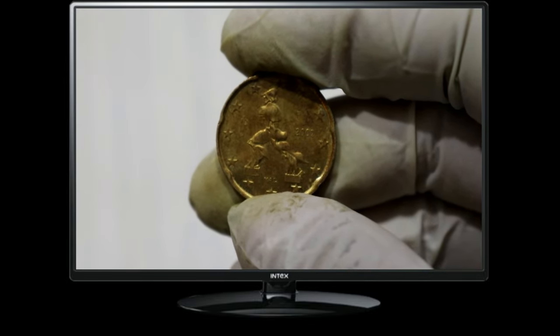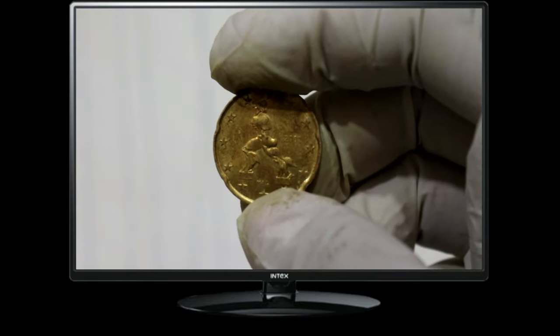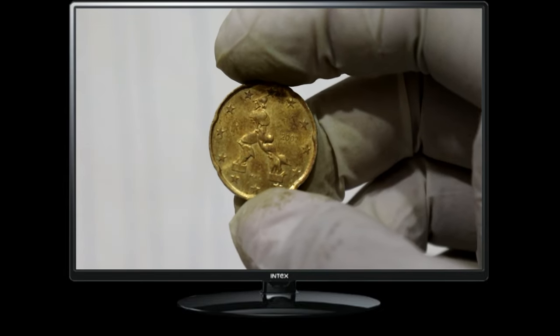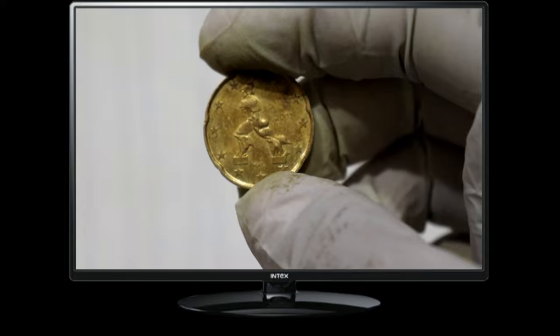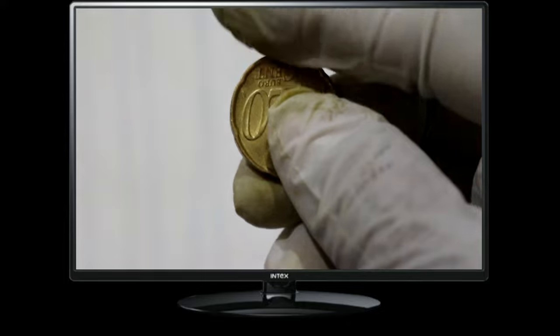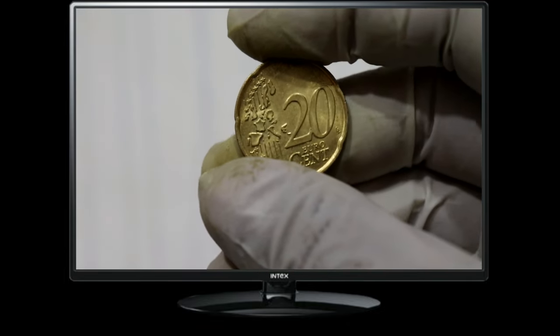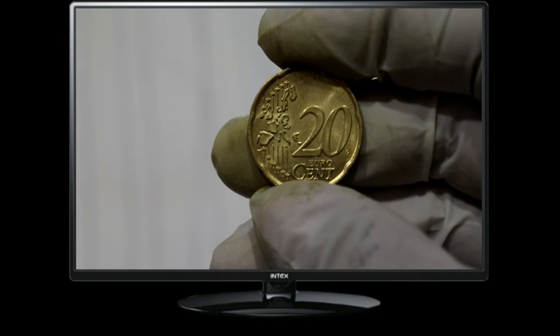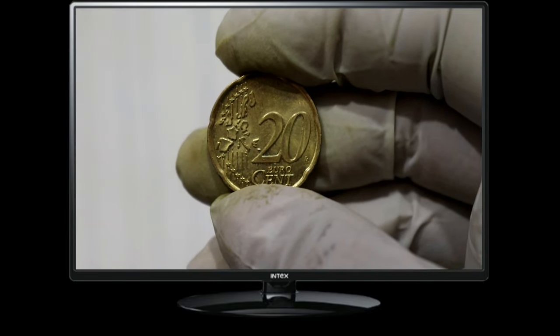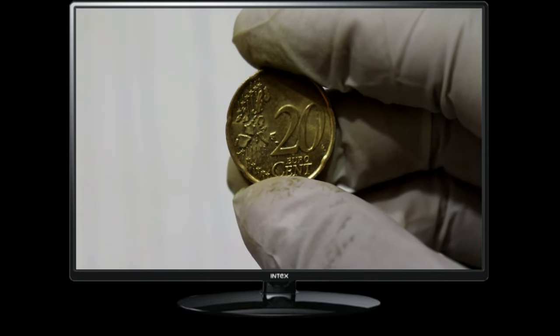Now, let's take a closer look at the design of the Euro 20 cent coin from 2002. On the reverse side, we can see a map of Europe, with six vertical lines cutting through it, representing the rail lines that connect Europe. This design symbolizes the importance of transportation and trade within the Eurozone. Moving to the reverse side, we find a common design shared by all Euro coins: an abstract representation of Europe featuring three sets of double lines, symbolizing the close ties and interdependence among the Eurozone countries.